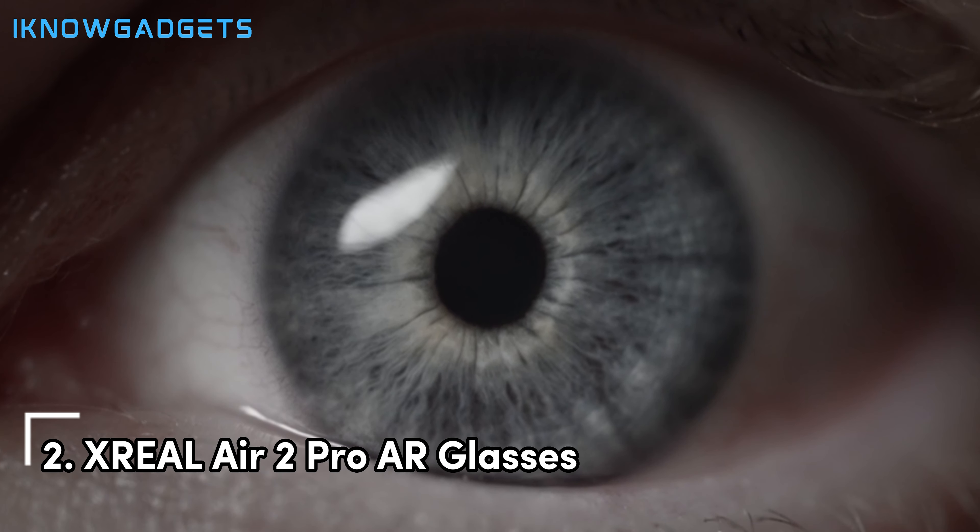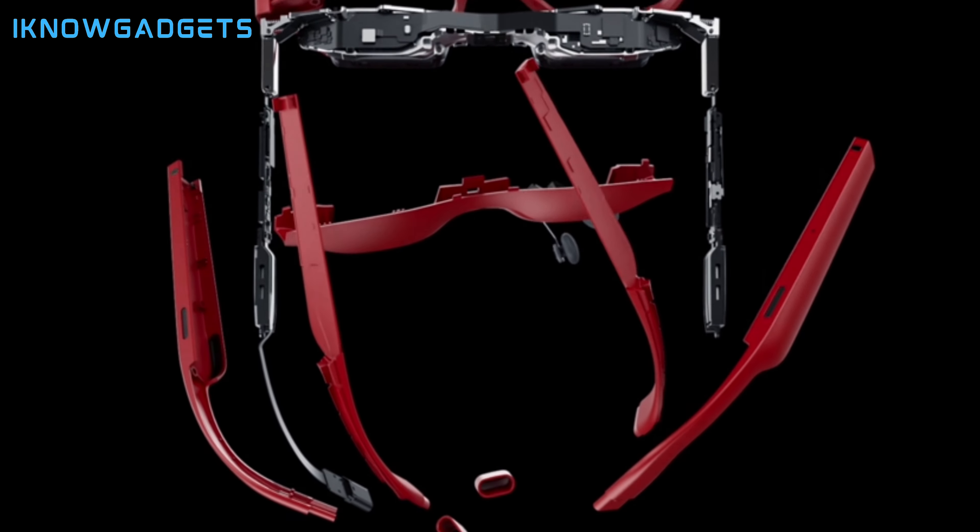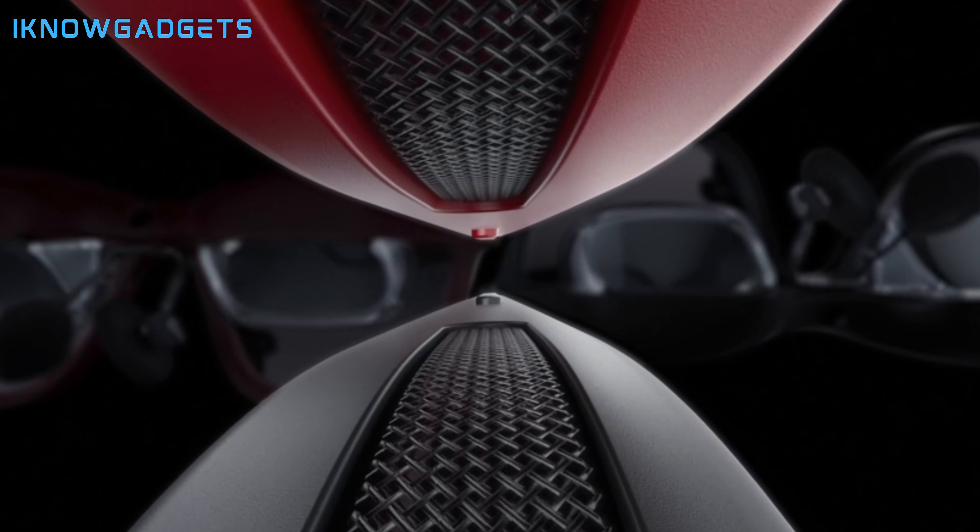Securing the second spot is the Xreal Air 2 Pro AR glasses. Let's explore the wearable display revolution and the comfort-enhancing features of these glasses.